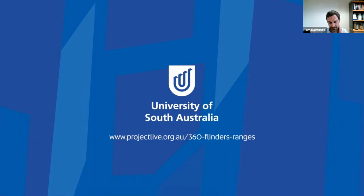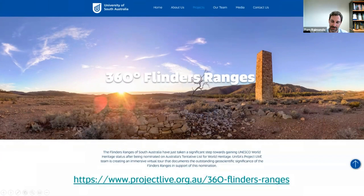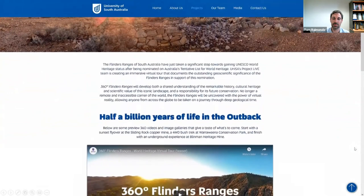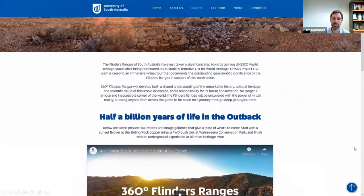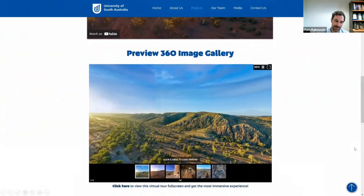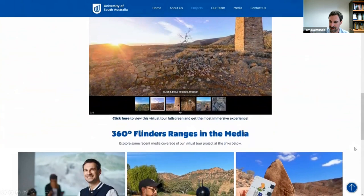That covers all of our portals - the full scope of the project we hope to encompass by the time it's finished. Many of the examples I've shown you today can be accessed via our website at projectlive.org.au then 360 Flinders Ranges. That has the videos I've shown you already, many of the other projects I've alluded to, teaser galleries and various other things. We'll be continuously updating this as we go through with more and more content, and we'll be releasing these portals as they're completed rather than waiting until everything is finished. They are freely available for anyone to check out, and you can also follow on social media on Twitter and Instagram.